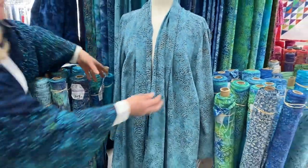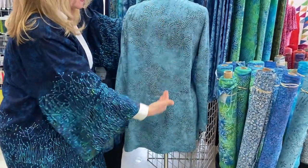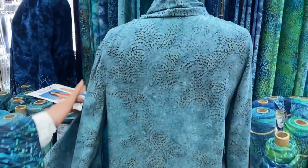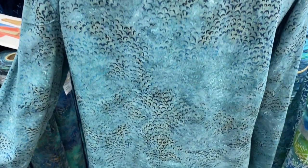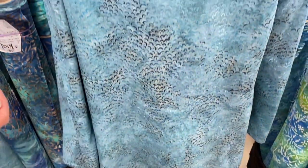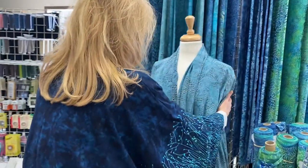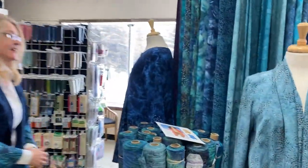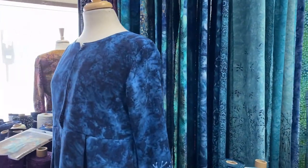I'll turn it around — the back has no seam and is simply straight, so all the fullness is around the front. It's very figure flattering.